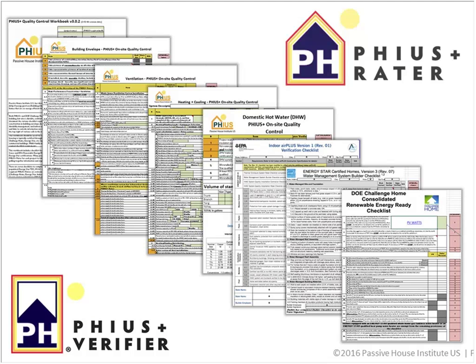The PHIUS+ rater workbook shows how we've integrated Zero Energy Ready Home and Energy Star requirements into our program. It's an all-in-one workbook that outputs the different checklists needed for the program. The PHIUS+ rater will inspect all of this and be able to provide all three certifications: Energy Star, Zero Energy Ready Home, Indoor Air Plus, and PHIUS.